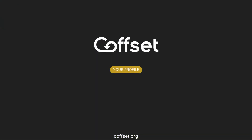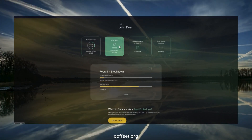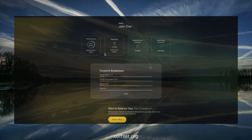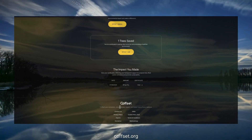Want to make it effortless? Enable automatic monthly offsets and update your inputs anytime your habits change. It's simple, reliable, and transparent — no guesswork, no hidden projects.